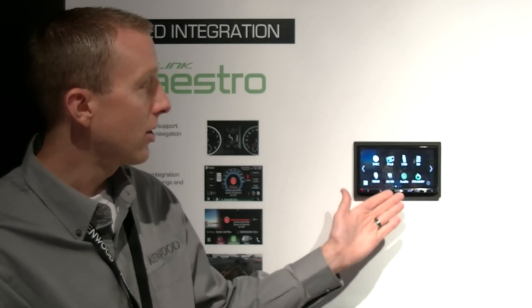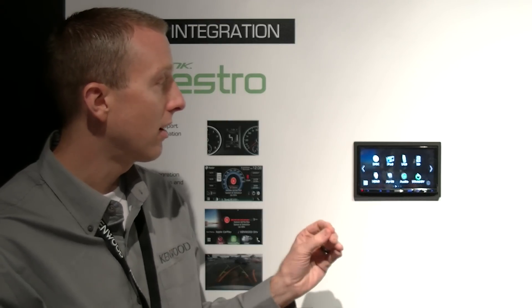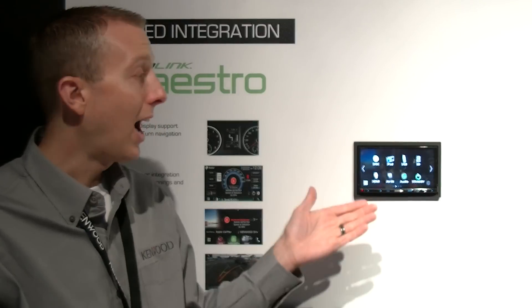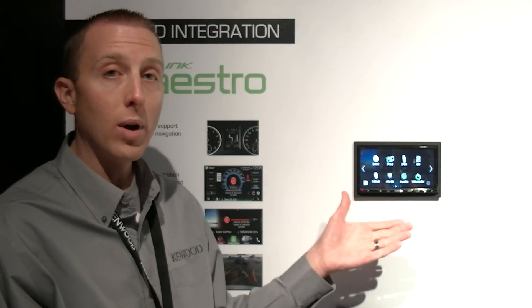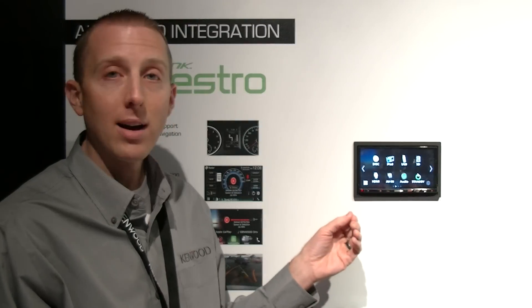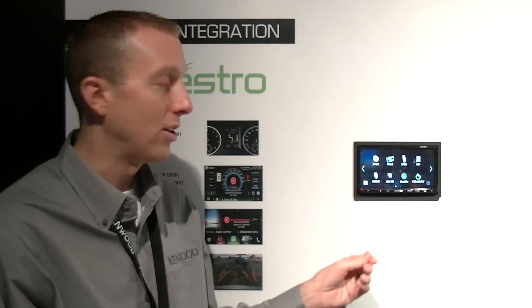Other screen functionalities include an SD card input. With the USB connection, you will have high-resolution audio playback — flat files up to 192K 24-bit sampling will be able to be played back on this unit, allowing for high-resolution audio.